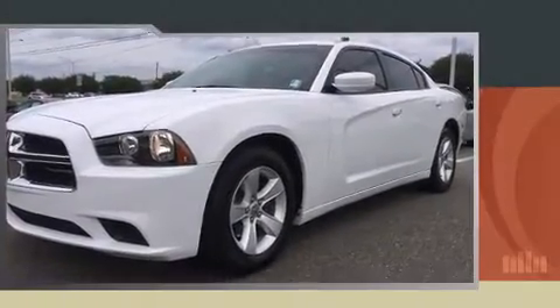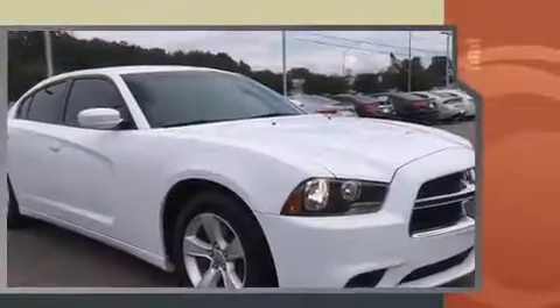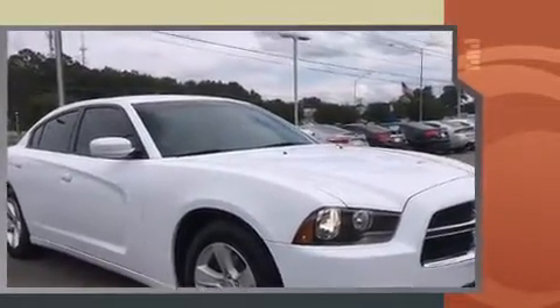Discerning drivers will appreciate the 2013 Dodge Charger. This four-door, five-passenger sedan has not yet reached the 50,000-mile mark. It features an automatic transmission, rear-wheel drive, and a refined six-cylinder engine.